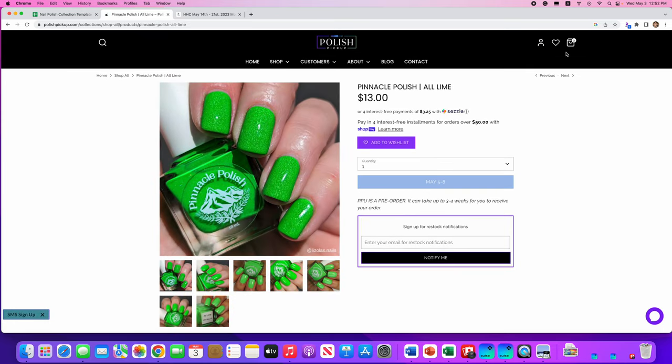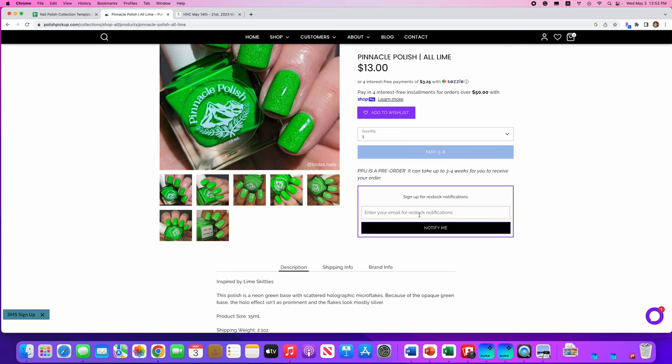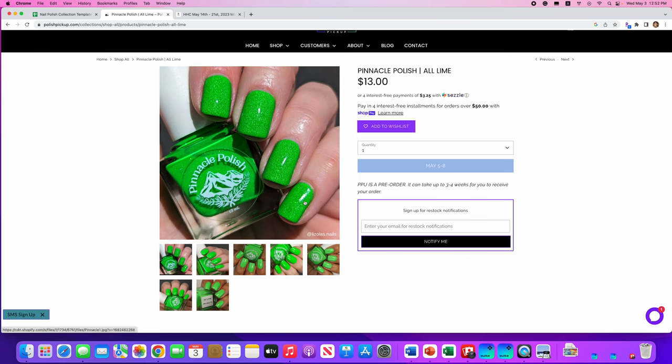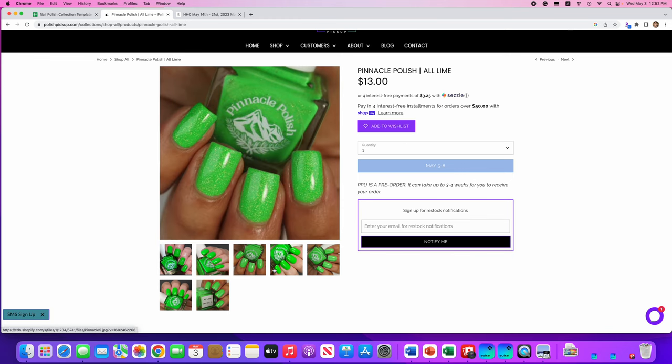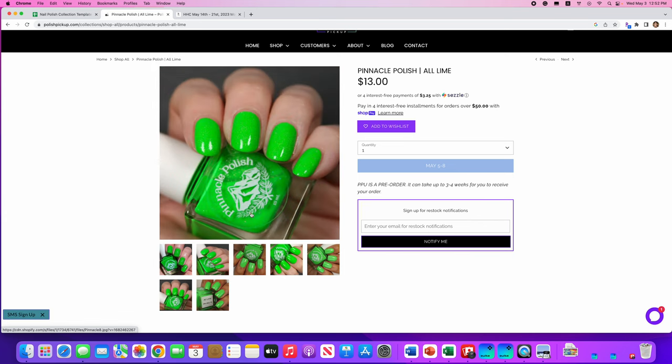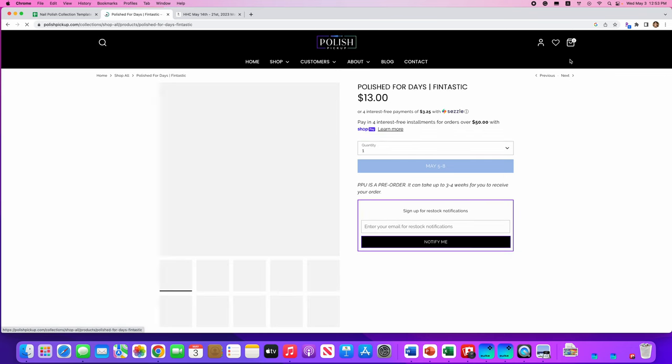Pinnacle Polish, All Lime, inspired by lime Skittles. It's a neon green base with scattered holographic micro flakes. They note that because of the opaque green base, the hollow effect isn't as prominent and the flakes look mostly silver. 150 cap. I'm okay with that — I think it looks really cool. I love a good lime. I think this might pull too yellow on me, but I'm going to put it on my wishlist and see — I've never tried Pinnacle Polish, so that would be a good one to try.